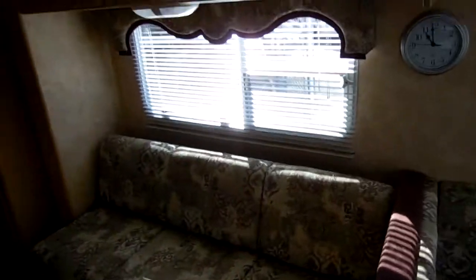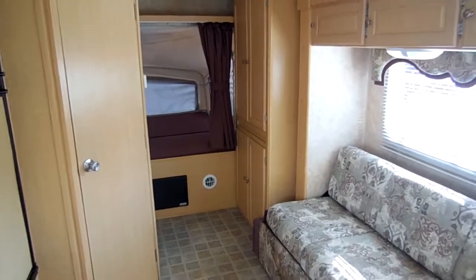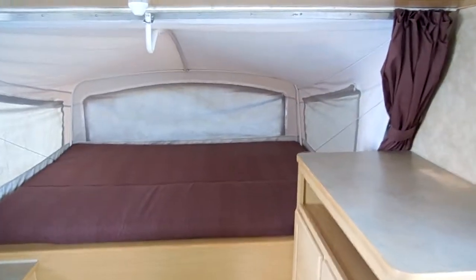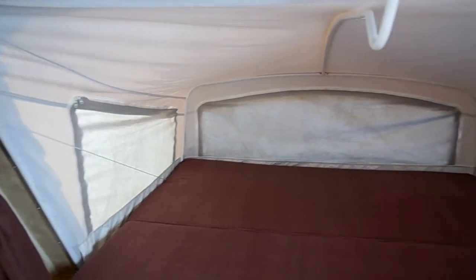You can still sleep four people in this RV without having to put a bed out. A lot of people like it because they just want to pull somewhere overnight and don't want to go through the hassle of setting up the beds. But these beds are very easy to set out — it takes about five minutes each with one person, less with two. Clean bed in the front and just look at the canvas folks — no rips, no holes.